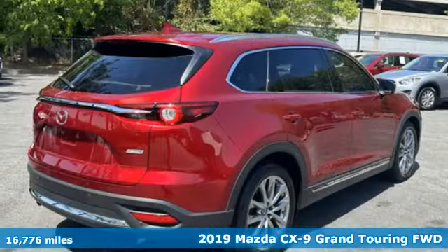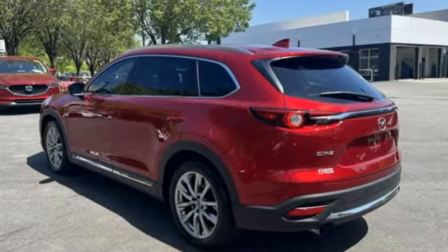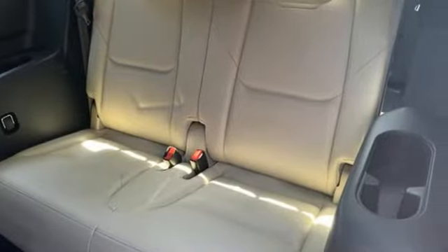Features include Skyactiv-G engine, heated and ventilated leather bucket seats, integrated navigation system with voice activation, auto-dimming rear-view mirror, dual-zone climate control, and power liftgate.